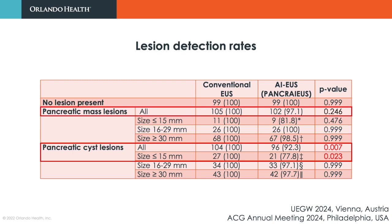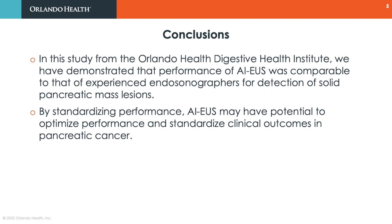We continue to refine the performance of the AI system for detecting small pancreatic cysts. This study from the Orlander Health Digestive Health Institute shows that the performance of AI-EUS is comparable to that of experts for detection of solid pancreatic mass lesions and has the potential to improve clinical outcomes in pancreatic cancer.